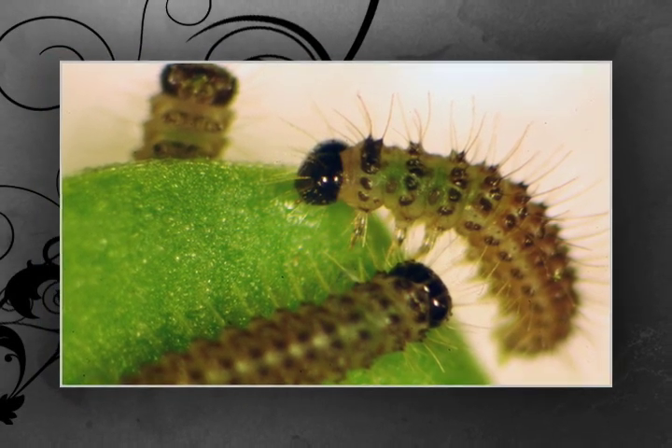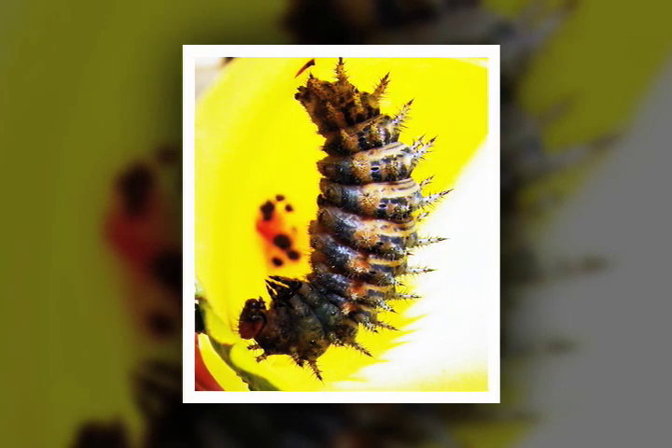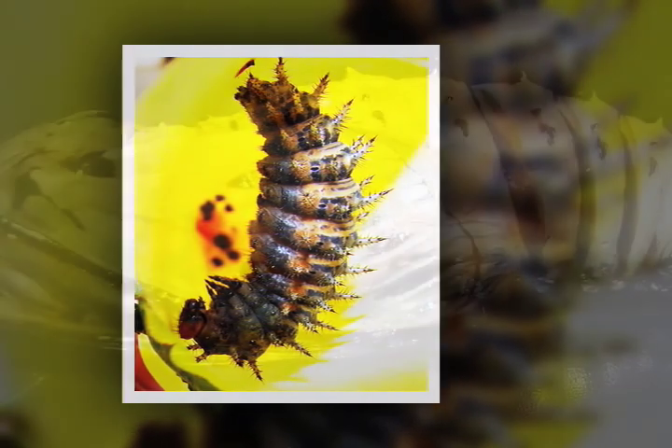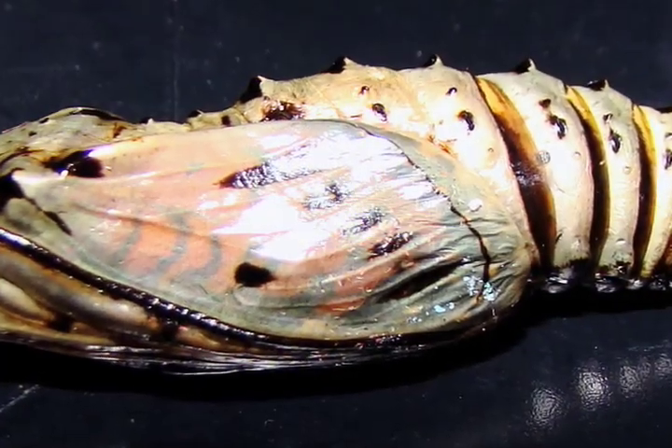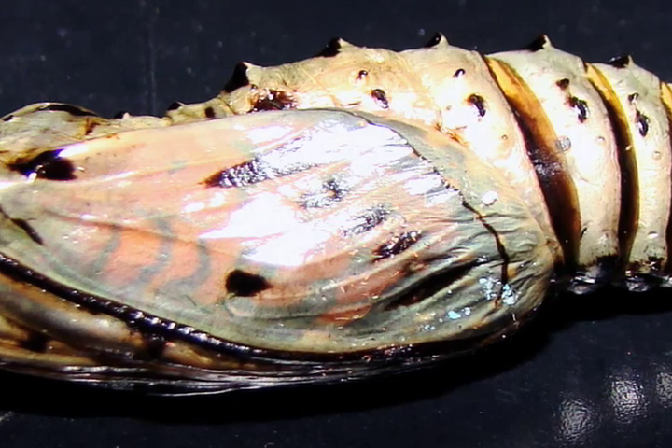They usually will wake up in April and start eating violets. That's the main thing they like to eat — violet leaves — over the course of about six weeks until they're fully grown, and then they form their chrysalis. They would stay in the chrysalis as the pupa form for about two weeks, and then they would emerge in mid-June as adults.